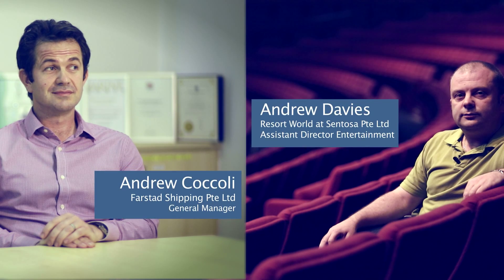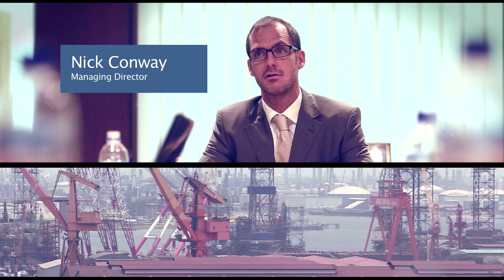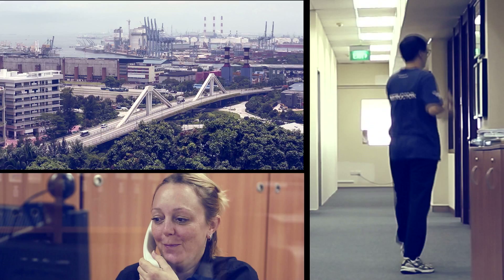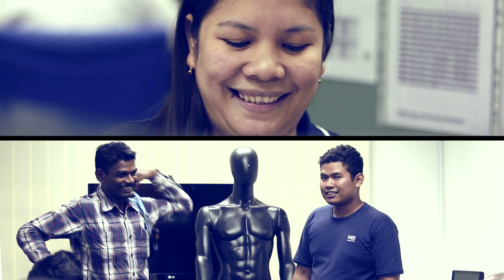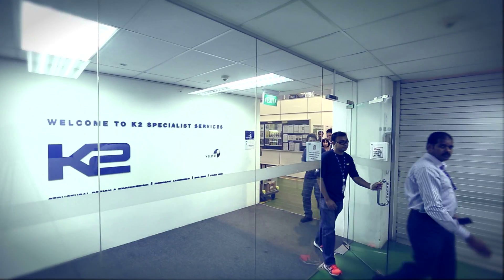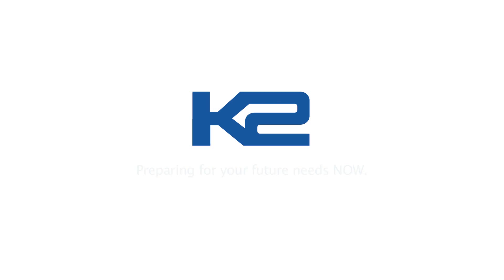I would recommend K2 — use K2 whenever you get the chance. K2: preparing for your future needs now.